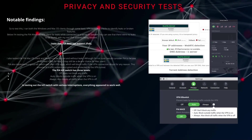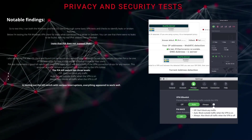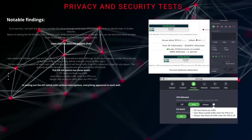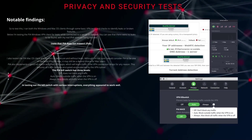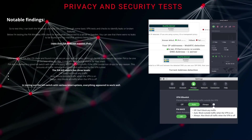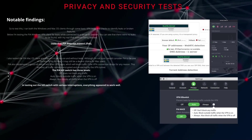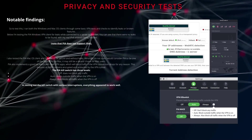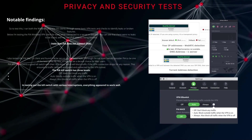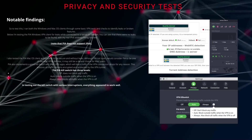PIA also implements a good kill switch with their VPN apps, which will block traffic if the VPN connection drops for any reason. This ensures all traffic remains encrypted and protected by the VPN tunnel. The PIA kill switch has three levels: off, which does not block any traffic; auto, which blocks outside traffic when the VPN is on; and always, which blocks all traffic even when the VPN is off. In testing the kill switch with various interruptions, everything appeared to work well.